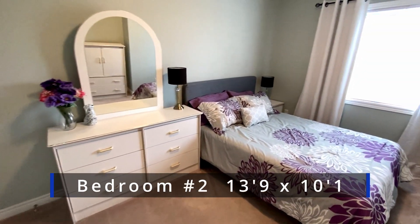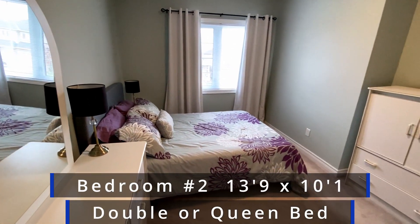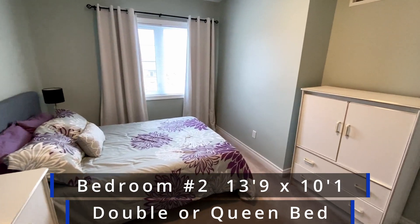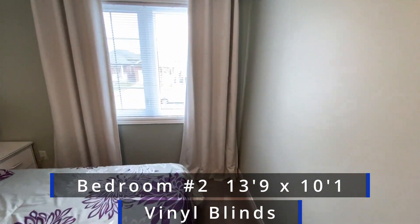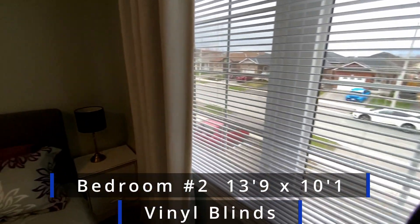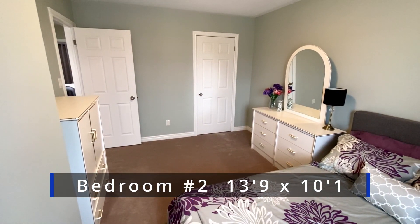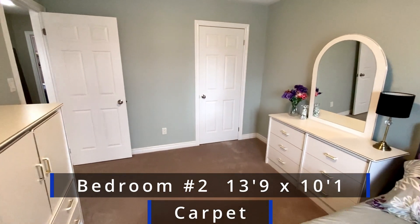Second bedroom — another good sized room. You could easily get a double bed in here, and likely a queen sized bed as well. You get the window blinds and the curtains, a good sized closet, and carpet floor. It's a nice room.